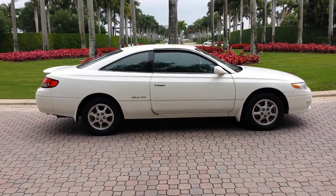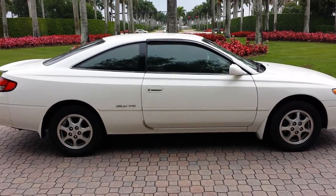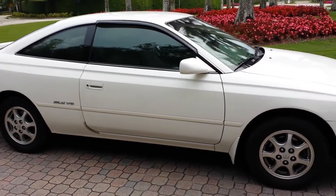Hey, Dave with Southwest Florida Auto. I'm here with the Toyota Celera. It's in perfect working order, low miles, and the tires are in great condition. It's a V6 SLE in pearl white.